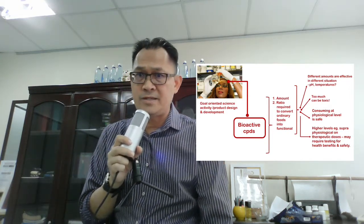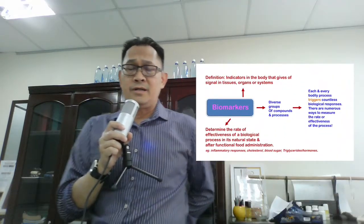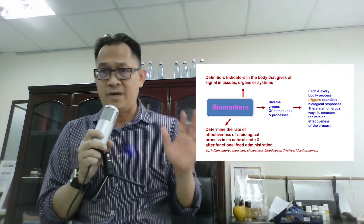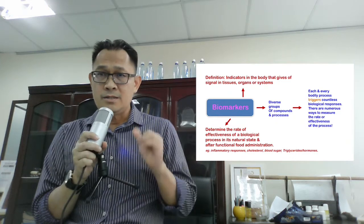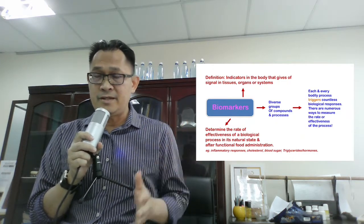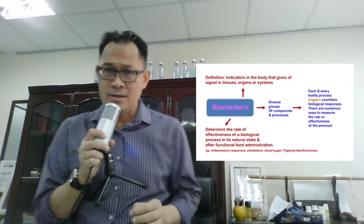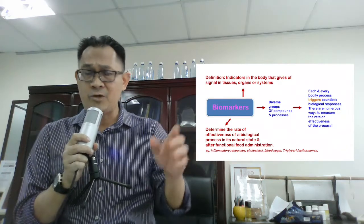So, to recap: first, we defined functional food from the FFC standpoint. Second, we understand that FFC focuses more on bioactive compounds, because bioactive compounds will affect biomarkers. The definition of biomarkers is indicators in the body that give signals in tissues, organs, or systems.